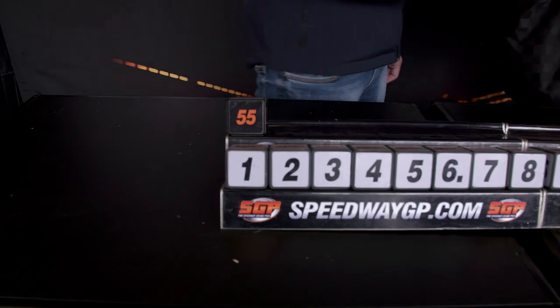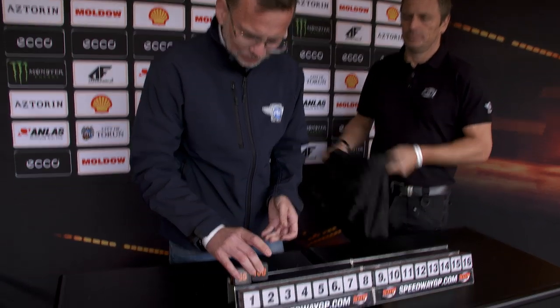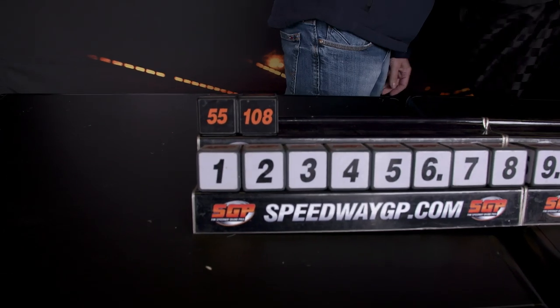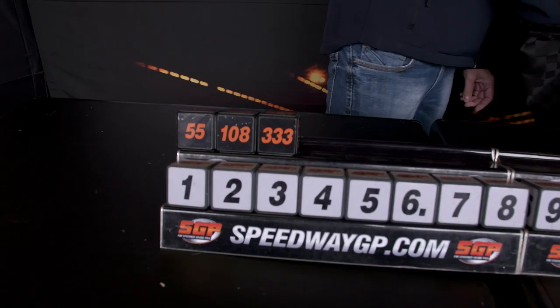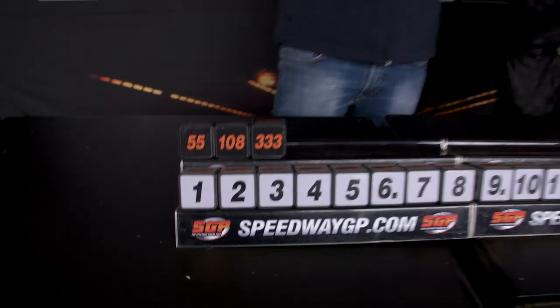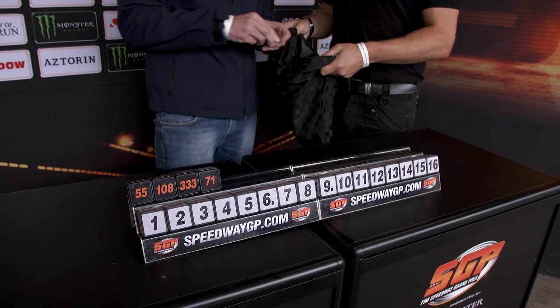Number 55, Matti Zegar, gets gate number one. Second out is 108, Ty Wiffenden. We're moving quite rapidly through this. Number three out and it is number 33, Yanis Colozzi. And 71 out is Magic Janoski.